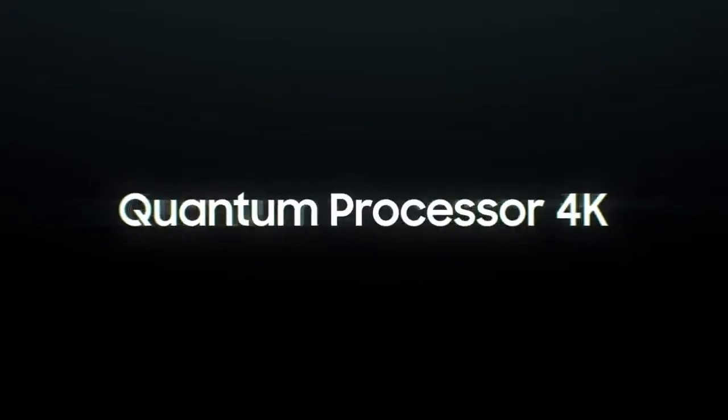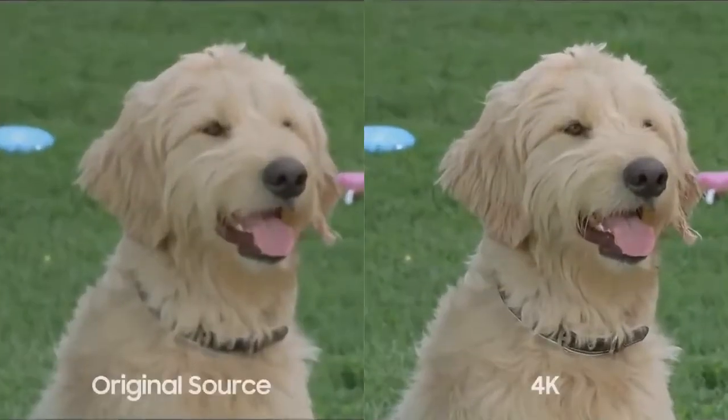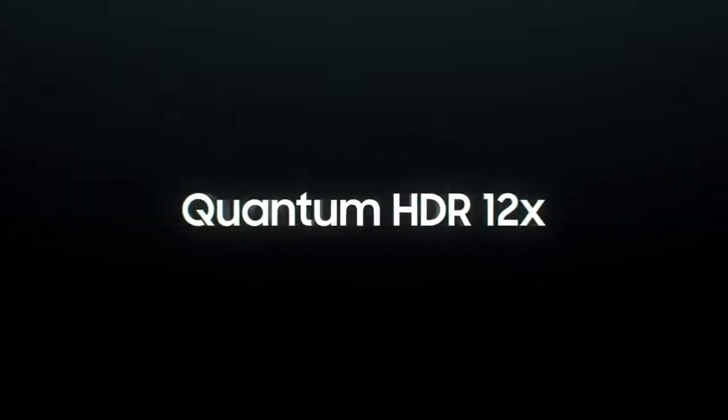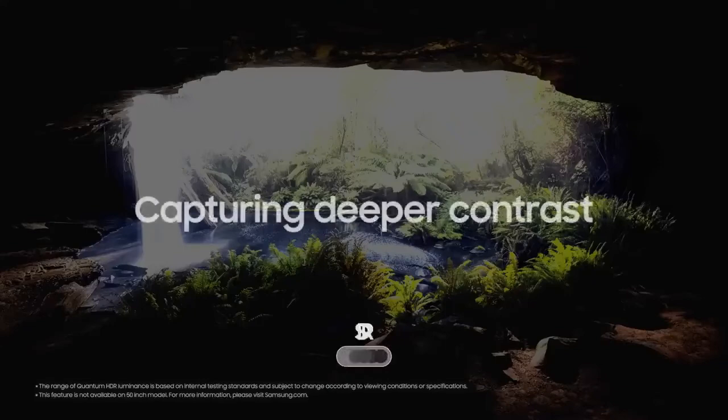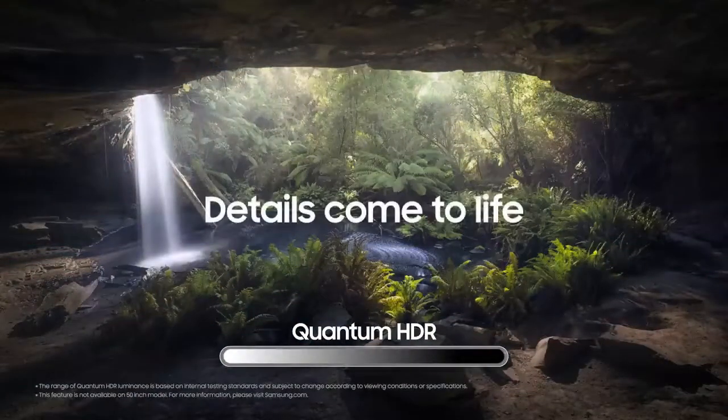Quantum Processor 4K drives all-around performance, intelligently optimizing picture and sound. Quantum HDR 12 times — cinematic scale and deeper contrast. Experience the immersive color with deeper detail and contrast.